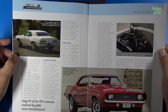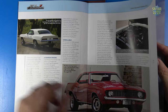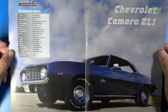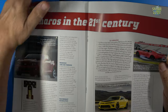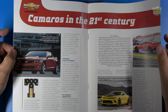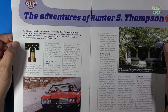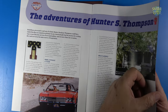This happens to be the hardtop. I had a really good friend in high school that had a convertible of this car. The magazine gives us the technical sheet for the car, covers Camaros in the 21st century, and discusses the redesign of the Z-28, as well as the adventures of Hunter S. Thompson. Very cool — a good article, one you'd want to read.